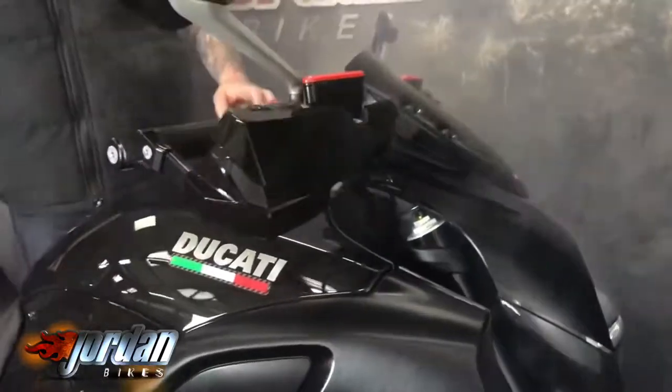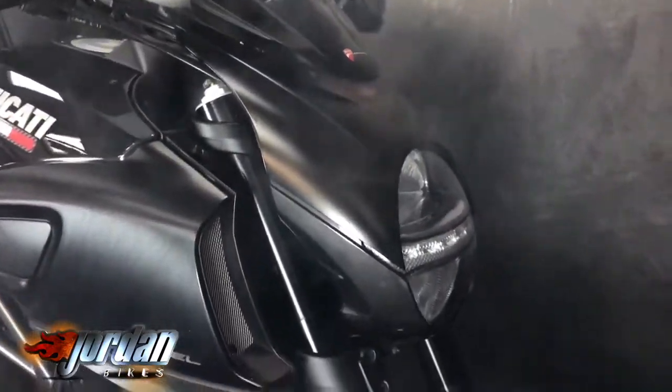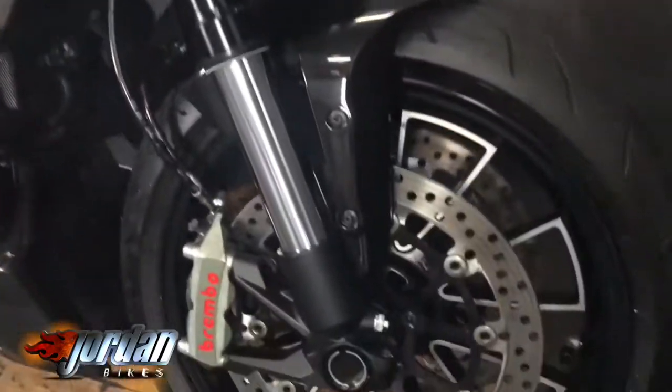Brembo monoblox, massive engine, really long wheelbase. They don't wheelie — they go like stink and absolutely handle like a dream. They really are gorgeous.